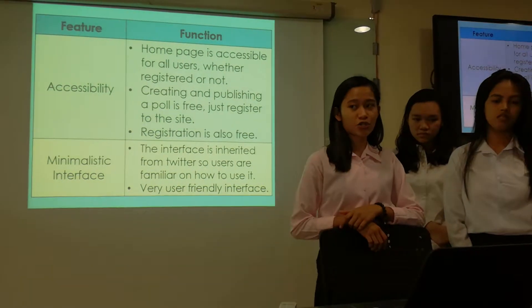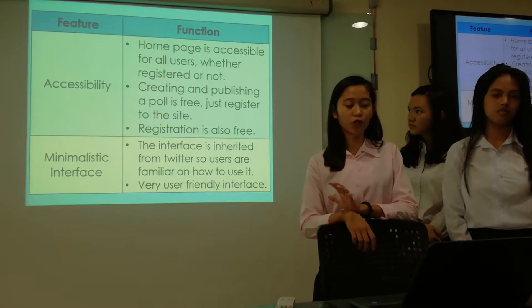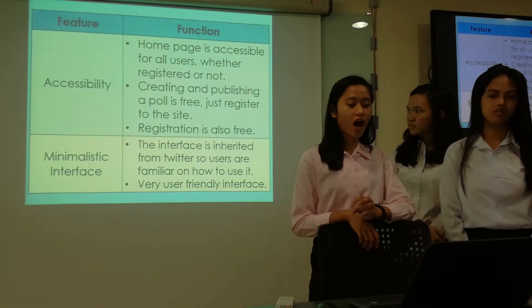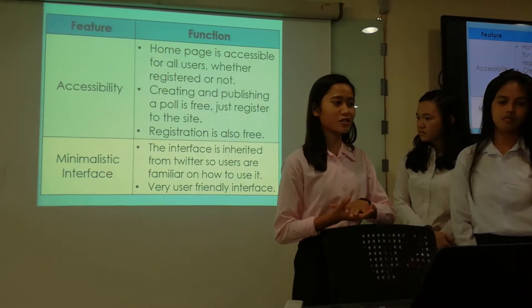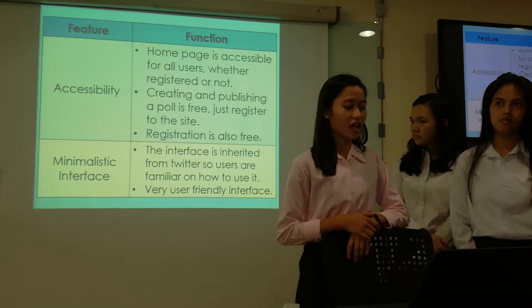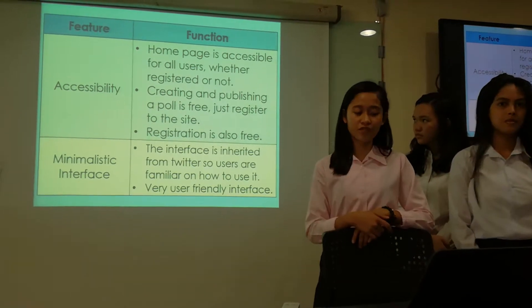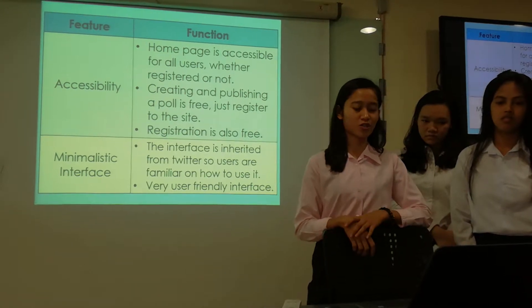Another feature is accessibility. The homepage is accessible for all users whether registered or not. However, non-registered users cannot edit or comment unless they are logged in. Creating and publishing a poll is free — just register to the site, and registration is also free.